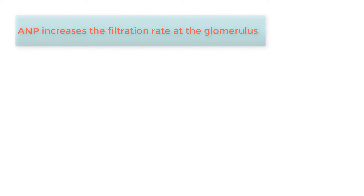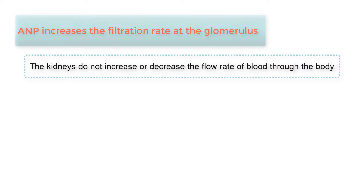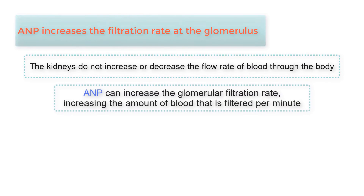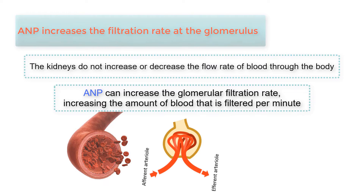First, ANP increases the filtration rate at the glomerulus. While the kidneys do not increase or decrease the flow rate of blood through the body, ANP can increase the glomerular filtration rate, increasing the amount of blood that is filtered per minute. ANP acts to dilate the afferent arteriole, which increases blood flow into the glomerulus.